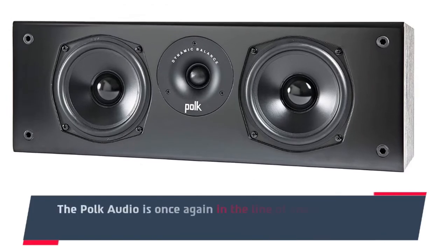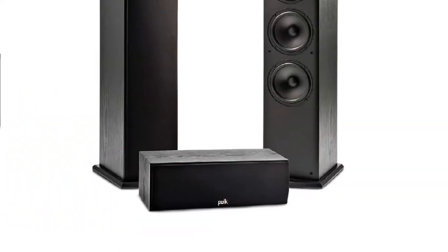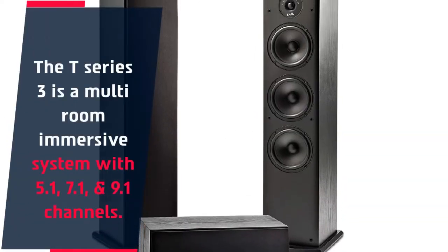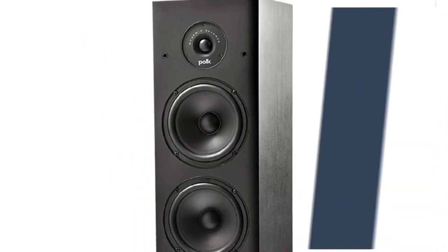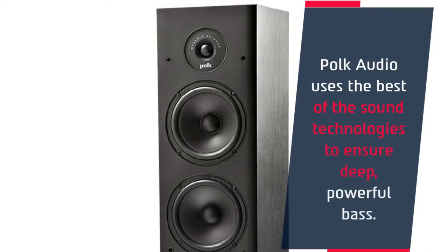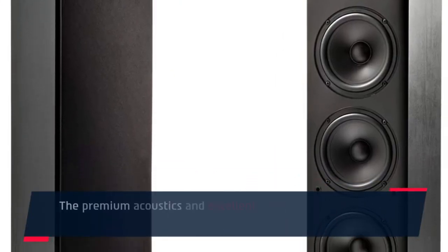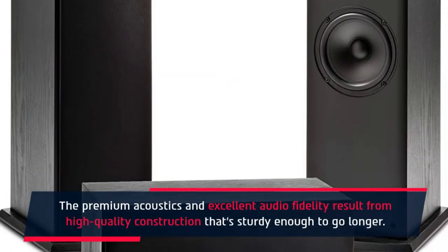Number 2: POKE Audio is once again in the line of one of the top high-sensitivity speakers with its latest sound technology. The T-Series 3 is a multi-room immersive system with 5.1, 7.1, and 9.1 channels. POKE Audio uses the best of the sound technologies to ensure deep, powerful bass. The premium acoustics and excellent audio fidelity result from high-quality construction that's sturdy enough to go longer.